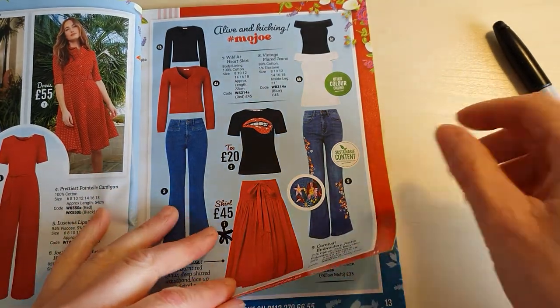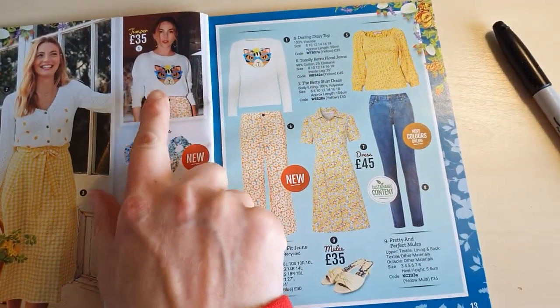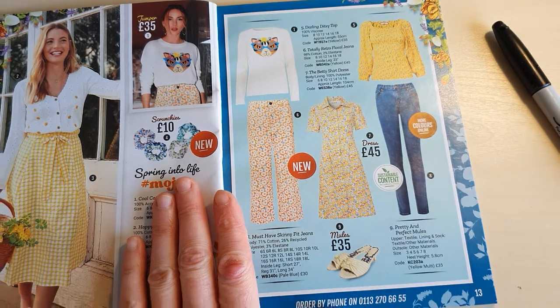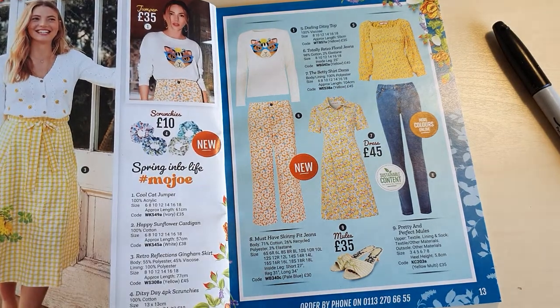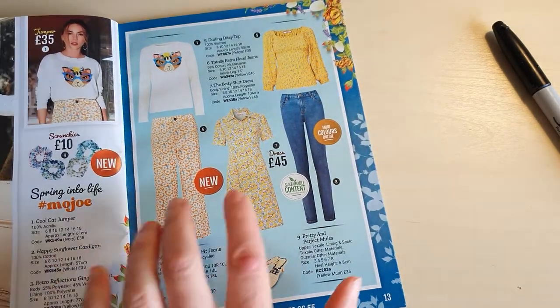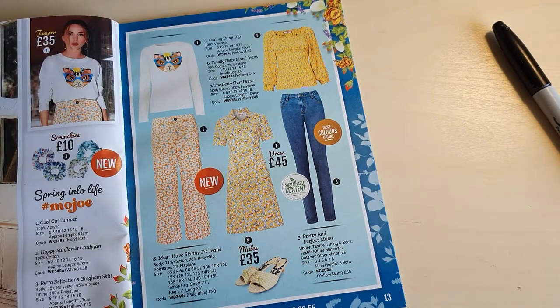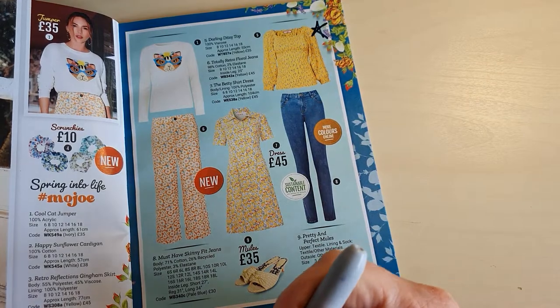Look at this cap sweater — that's hilarious, that is nuts! Then we've got a yellow gingham skirt, some scrunchies, a cardigan with daisies on it, some pretty wacky floral trousers, a yellow blouse, a dress, some treasures, and some flats. Yellow isn't exactly my colour and I don't think really any of this is for me. But if I lived in a world where yellow was my colour, I quite like that blouse — so we'll pretend yellow is my colour and we'll pick that one.